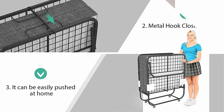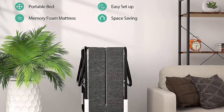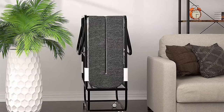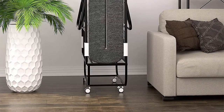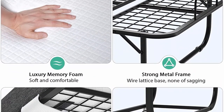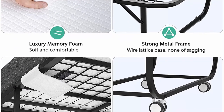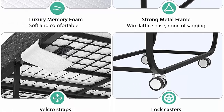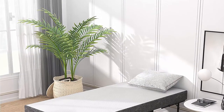Comfort mattress: adopted premium memory foam with no chemical smell. The 5-inch thick memory foam mattress provides contouring support and helps with pressure point relief. Give your guest a nice sleep. The zippered mattress cover is made with soft polyester that is removable and washable. Saving space: fold up your bed to a slim 12.8 inches thick profile, stored neatly against a wall. It is fitted with smooth rolling wheels for easy portability and can easily be pushed by one person.